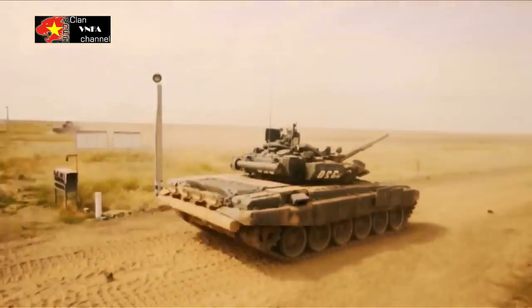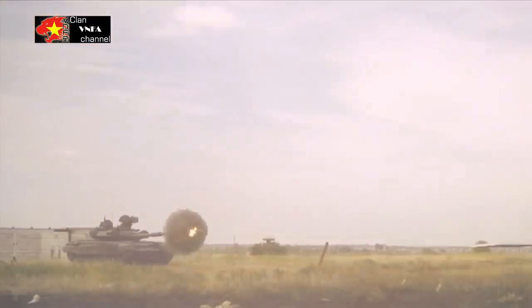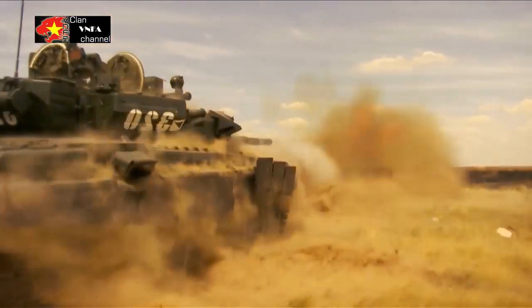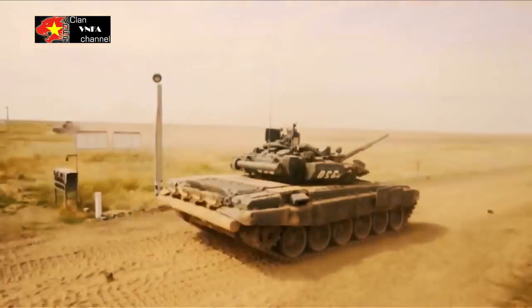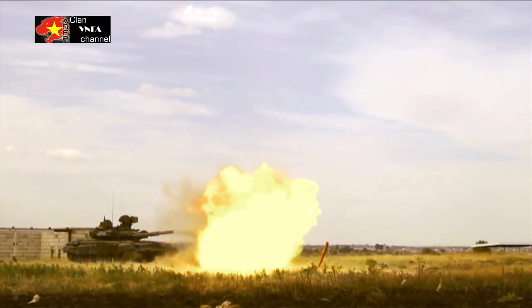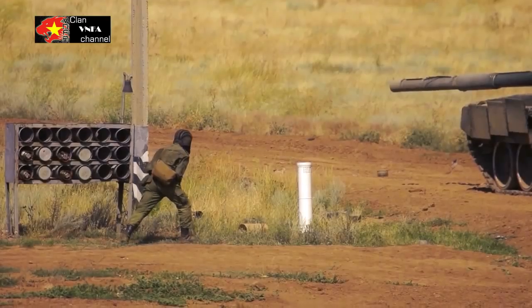Russian T-90S Main Battle Tank. The T-90S is the latest development in the T-series of Russian tanks and represents an increase in firepower, mobility and protection. It is manufactured by the Uralvagonzavod Plant in Nizhny Tagil, Potkin's Bureau, of the Russian Federation.